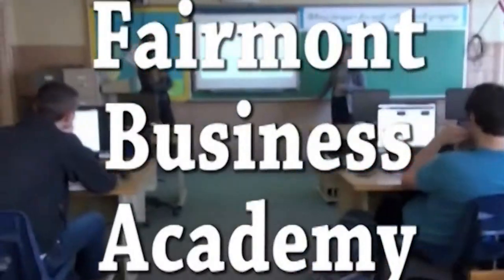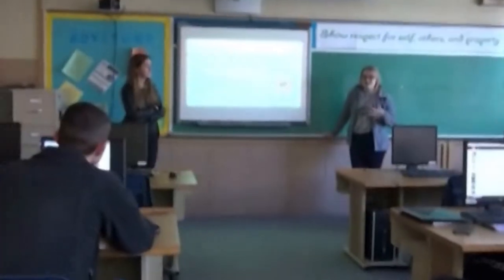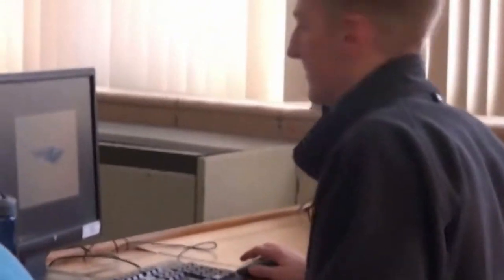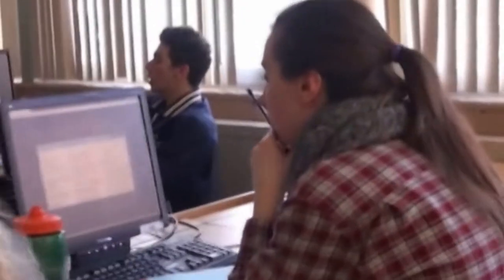The Fairmont Business Academy. This is a two-year program designed for students interested in pursuing a career in the exciting field of business. Topics covered will include operations management, business law, entrepreneurship, basic accounting, and many more. Students will also have the opportunity to earn numerous college credits, as well as participating in the Business Professionals of America student organization.